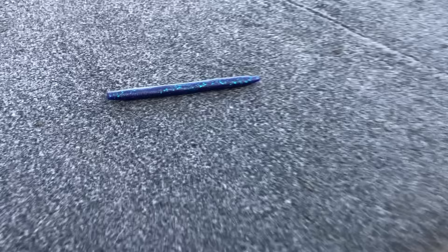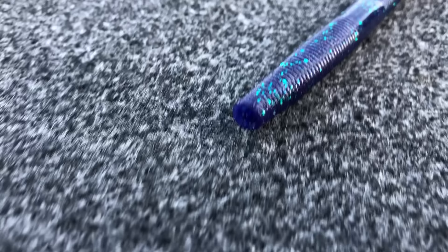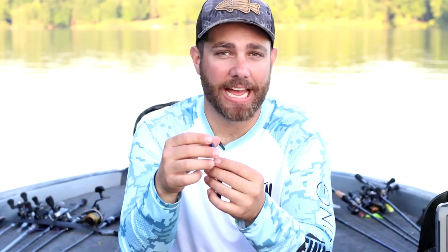Here is the worm you probably knew was going to be on the list: the Gary Yamamoto Senko. You can't talk about plastic worms without talking about the Senko — it's probably caught more bass than literally any other worm on the market. You can fish it wacky style, Texas rigged, cut it in half, or fish it on a ned rig. There are a million different colors, but I keep things simple: I have a Junebug, a green pumpkin, a black and blue, and a watermelon. That's pretty much it.